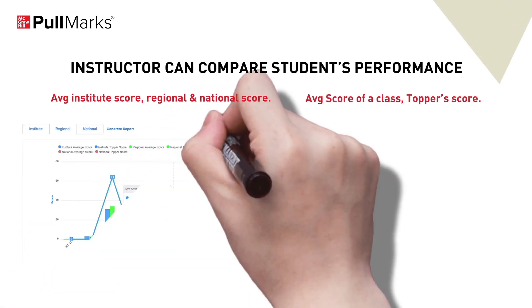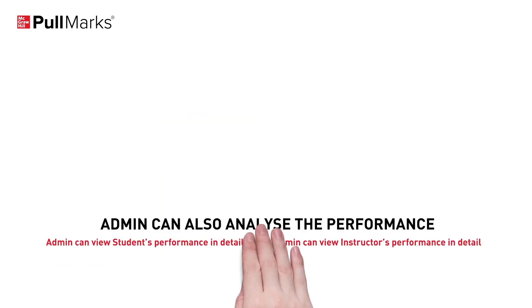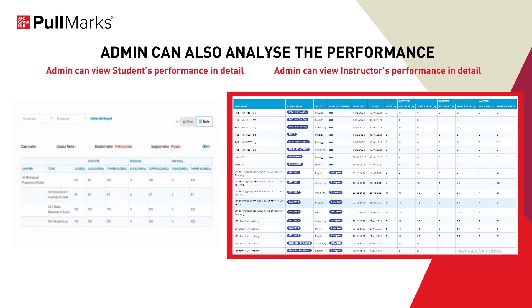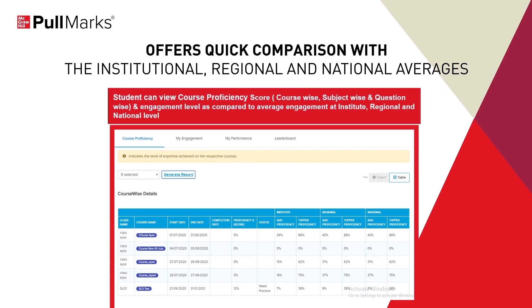Similarly, an instructor can track performance and compare growth and engagement for a group of students or for each individual student to recommend personalized intervention plans. An admin can also analyze the performance of various batches, classes and individual students on all parameters. The admin can flexibly choose between course-wise reporting or instructor-wise reporting to gather actionable insights. The dynamic reports in Pullmarks benchmark the performance of each user by offering quick comparison with institutional, regional and national averages.